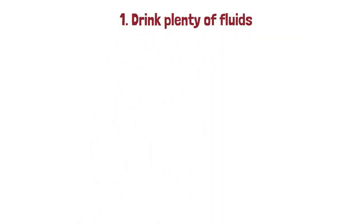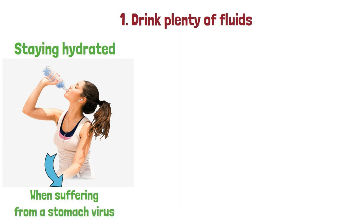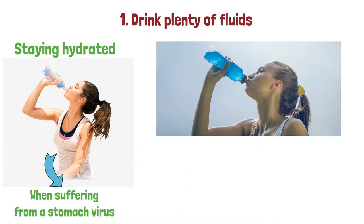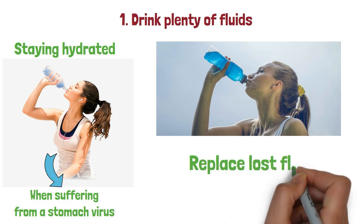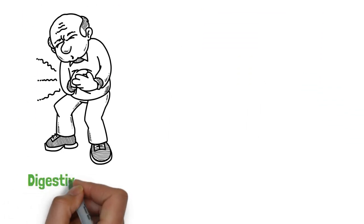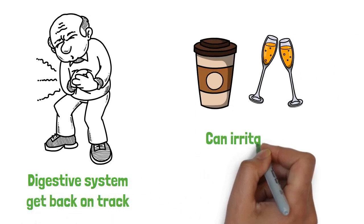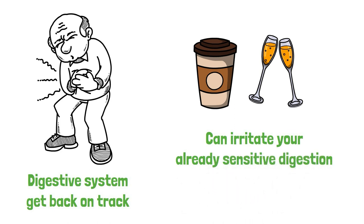1. Drink plenty of fluids. Staying hydrated is one of the most important things that you can do when suffering from a stomach virus. Drinking water or an electrolyte-filled sports drink will help to replace lost fluids and electrolytes, plus it may help your digestive system get back on track. Avoid sugary drinks and alcohol as these can irritate your already sensitive digestion.